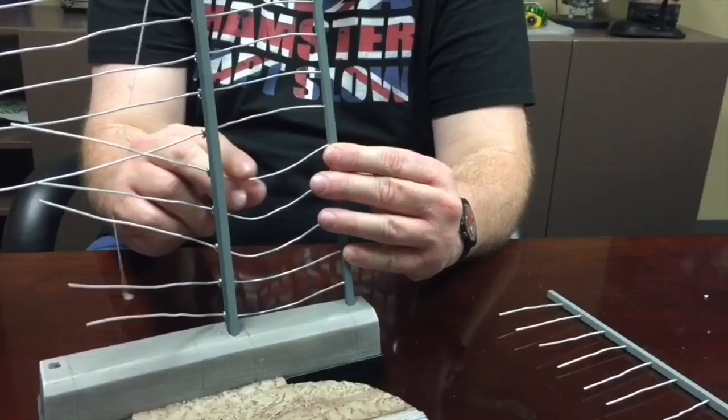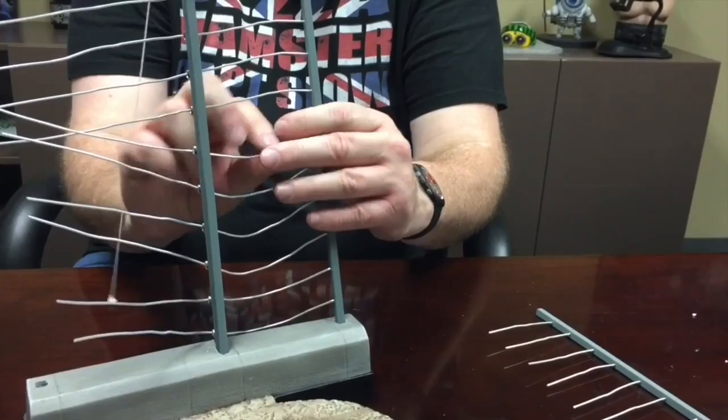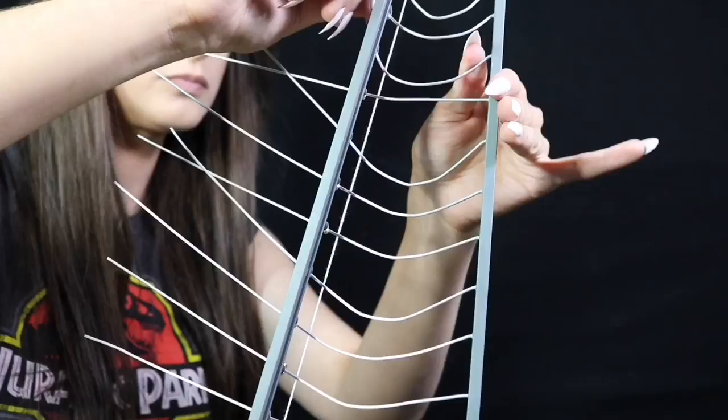So first things first, let's set up our fence. If you check out the Chronicle Collectibles YouTube channel, they actually have a very helpful video by creative director Paul Francis showing you how to set up your fencing, and I'll leave a link in the description down below. I really like how you have to assemble the fence — it allows you to put your own unique touch to this piece, and you can literally bend the wires any which way you like.